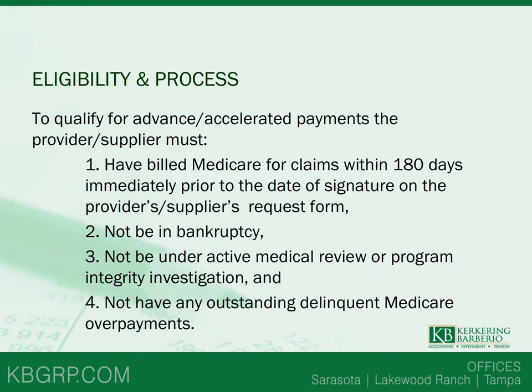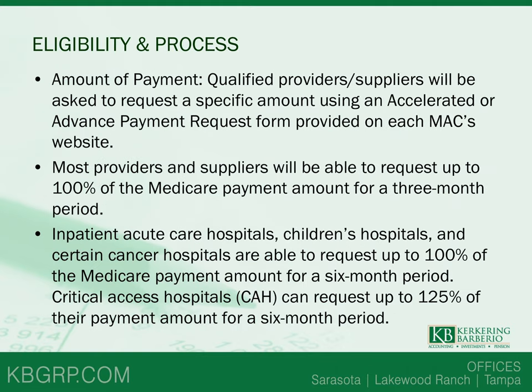The eligibility requirements for applying for accelerated payments: first, the provider or supplier must have billed Medicare for claims within the past 180 days prior to the date of signature on the request form. Also, the provider or supplier cannot be in any bankruptcy, cannot be under any active medical review or program integrity investigation, and cannot have any outstanding delinquent Medicare overpayments. The amount for most providers will be 100% of Medicare payments for a three-month period, with special considerations for inpatient acute care hospitals and children's hospitals.